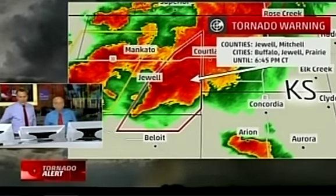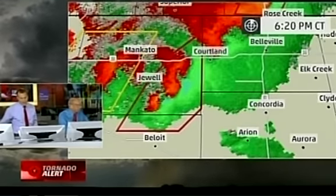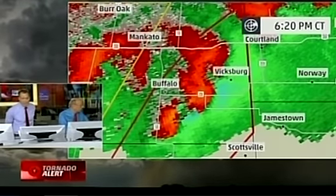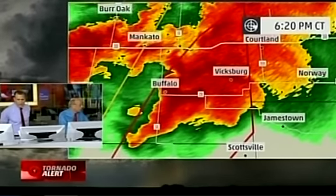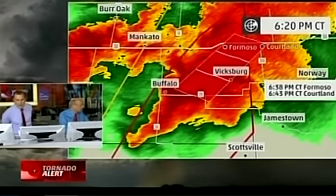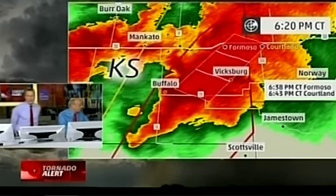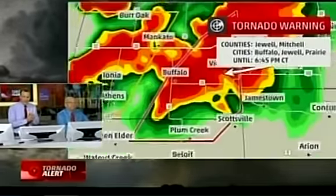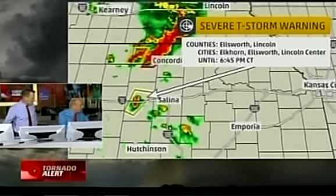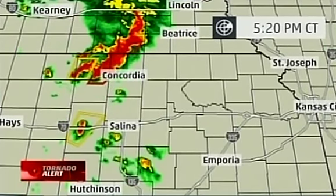Let's take you down to Jewell and Mitchell counties in Kansas. Near the town of Jewell — strong storms have come past Mankato earlier today, and now this one could be headed toward the Cortland area. There is some rotation within this as well, possibly coming near Buffalo and Vicksburg. That tornado warning goes until 6:45 local time. For Cortland, the timeline is about 6:43, and Formosa about 6:38. Get into your safe place — don't be out there looking for these storms. You don't want to wait for visual confirmation before taking shelter, because that may be too late. This one could be rain-wrapped around the Randall area, heading back up toward Republic, almost following the path of the previous storm now up in Nebraska.